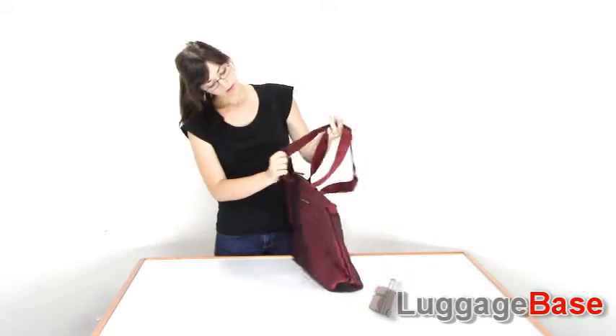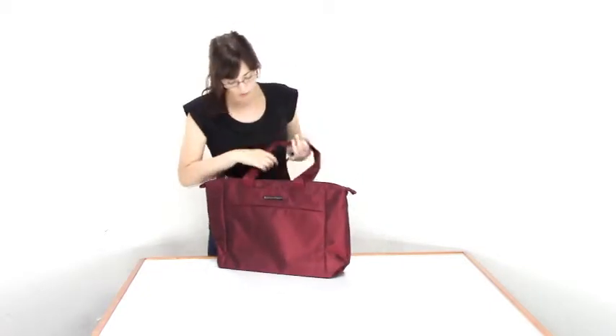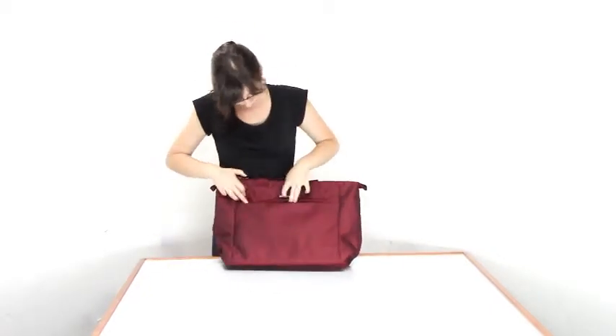It has this shoulder strap here, which is nice and comfortable. It also has a speed-through pocket in the front, which is great for travel documents.